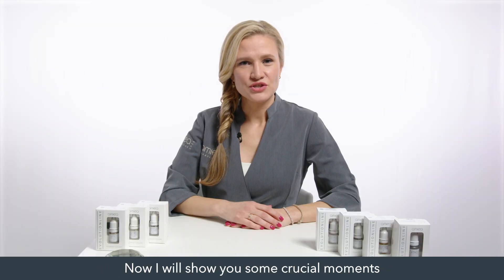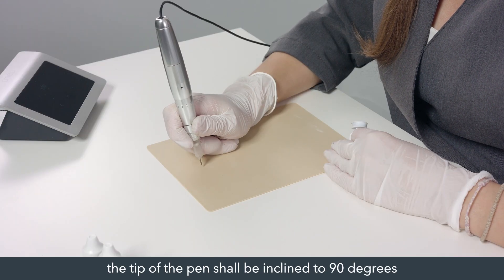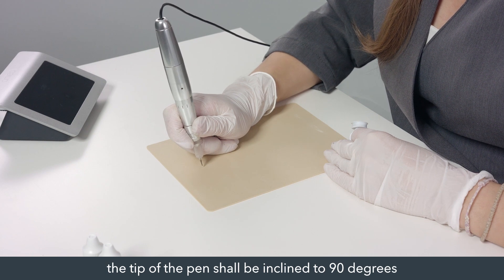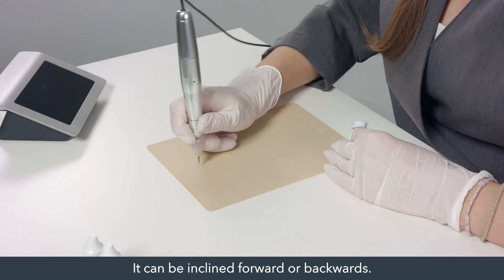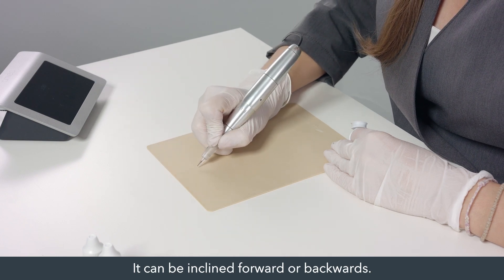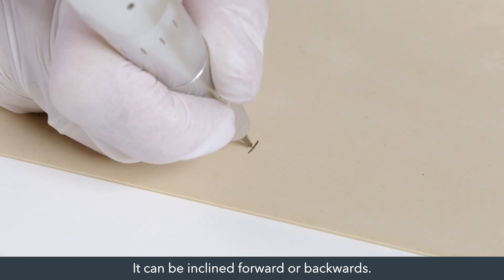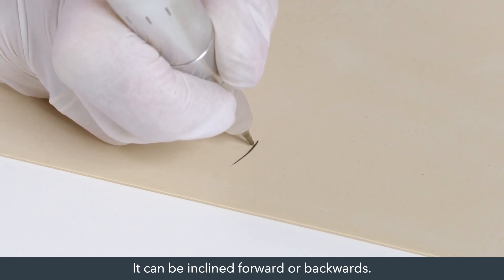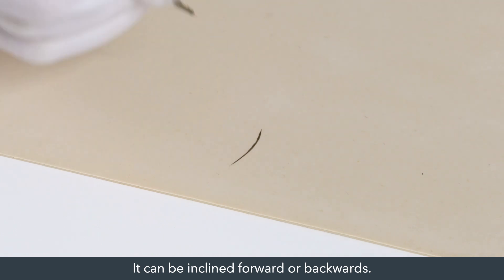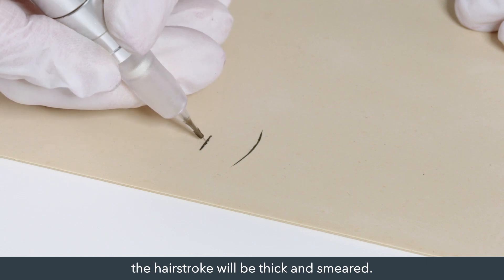Now I will show you some crucial moments for the creation of well-laid hair strokes. To create a hair stroke, the tip of the pen shall be inclined to 90 degrees regarding the skin surface. It can be inclined forward or backward. If you incline the pen sidewards, the hair stroke will be thick and smeared.